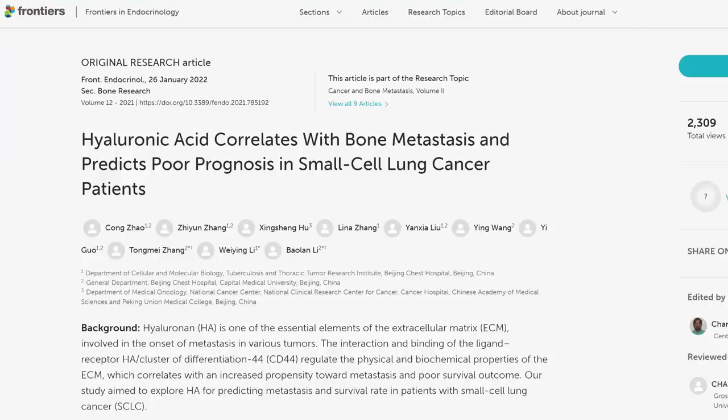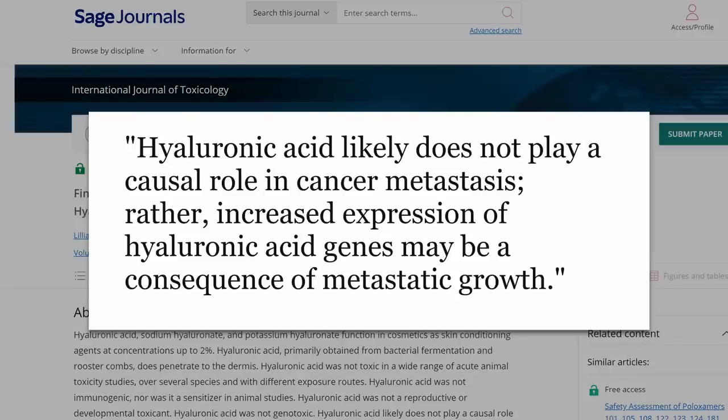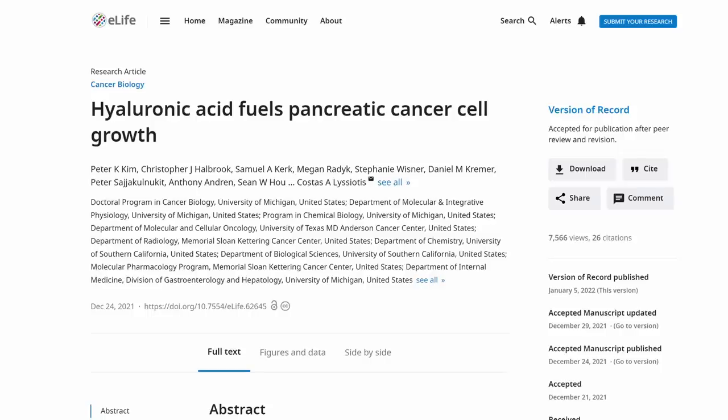To be fully balanced, there is a concern with higher hyaluronic acid and cancer, although it could just be correlation or even reverse causation — you might see higher levels in somebody with cancer. From this paper, hyaluronic acid likely does not play a causal role in cancer spreading; rather, increased expression of hyaluronic acid genes may be a consequence of the spreading of cancer. One study found it could actually be used as fuel for pancreatic cancer, however a lot of things in our body can be used as fuel for cancer.